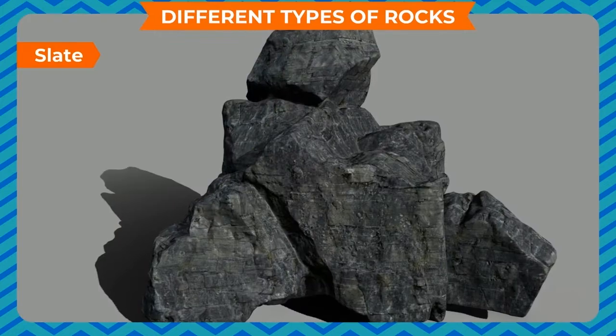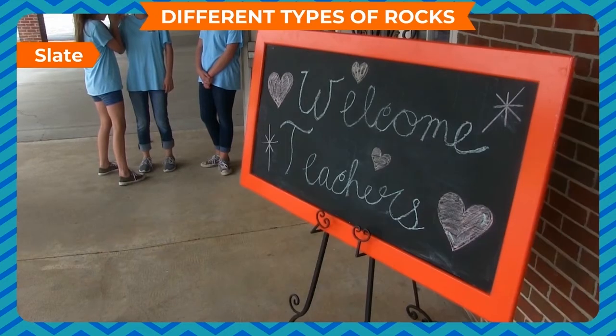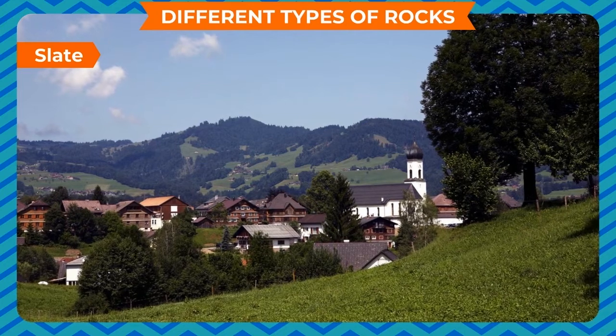Slate is a hard and smooth rock. It is dark gray in color. It is used for making blackboards and slates. In hilly areas, it is used for making the roofs of houses.